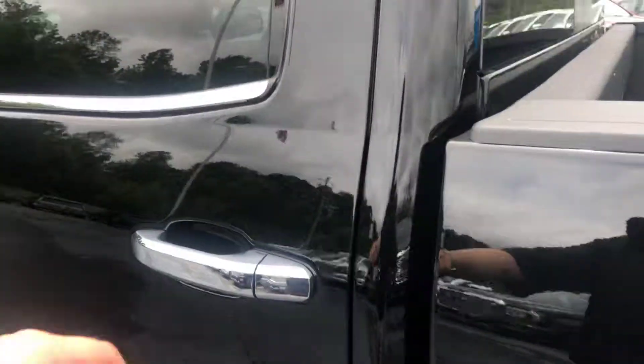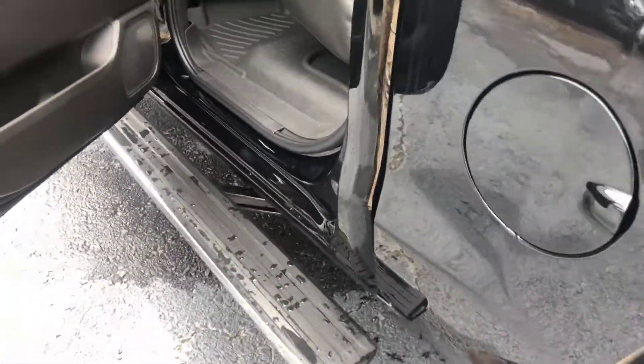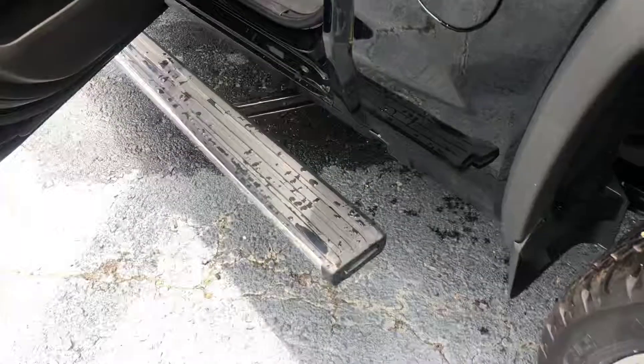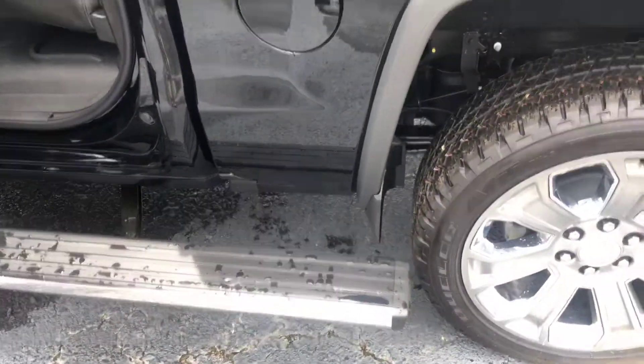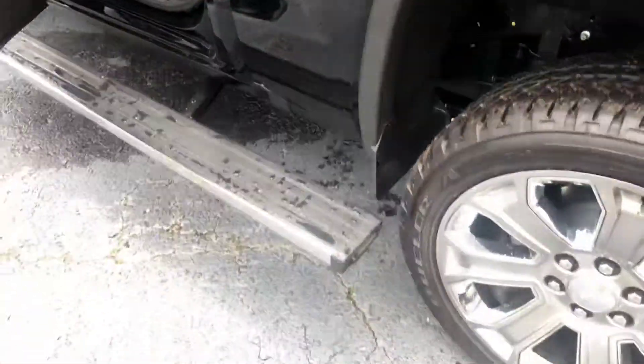Go ahead and hop on the inside. Now this does have the retractable running boards for you as well. Also a nice little feature — if you need to get in the bed of the truck, you can kick that out and go toward the end of the bed for easier access into the bed as well.